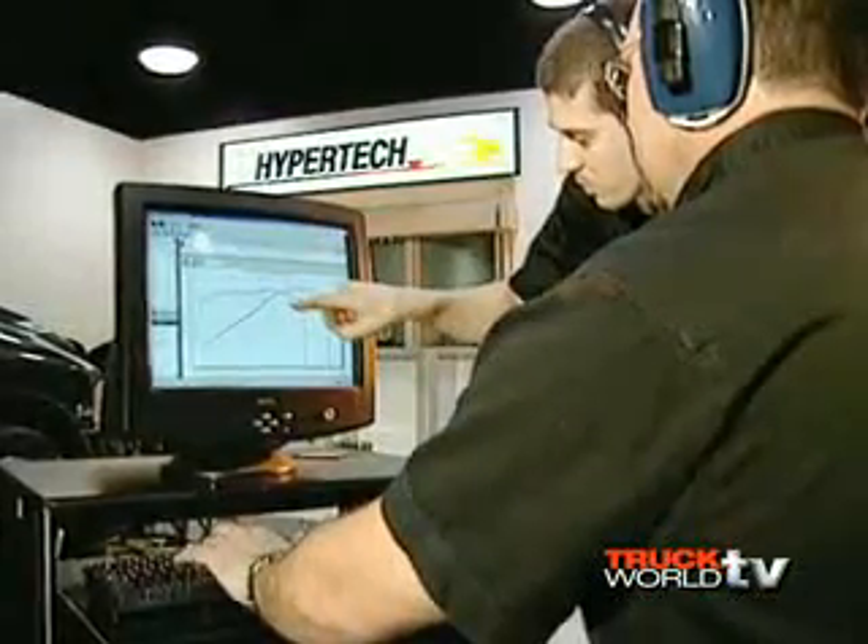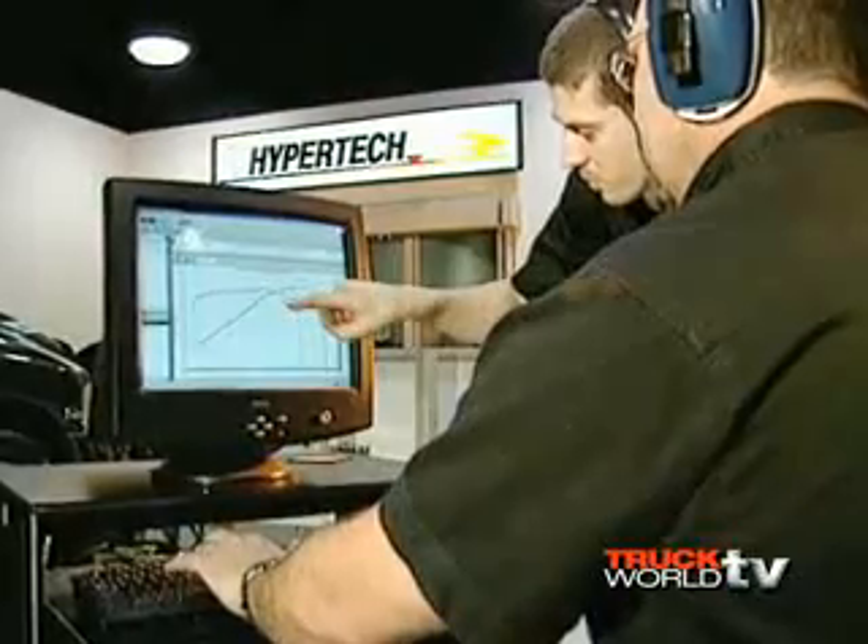On the diesel side, their tuning allows you to tow in the highest power setting. Most diesel tuning companies give you a lower or reduced power level for safe towing, but with Hypertech's products you can safely tow what the vehicle is rated to tow from the factory even in the high horsepower setting, so you enjoy the benefits of increased power whether you're towing or not.